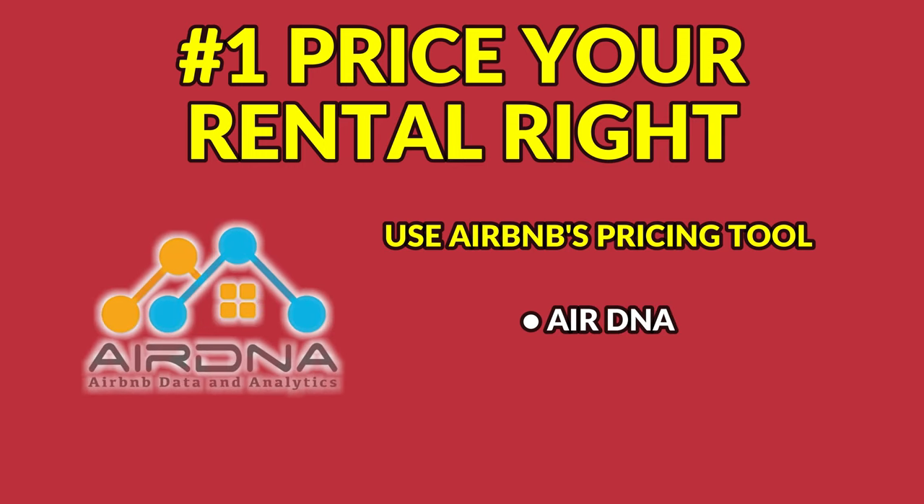Another great pricing tool is a website called AirDNA. Finding the sweet spot between too high and too low, depending on the season, can help you increase your rental income.